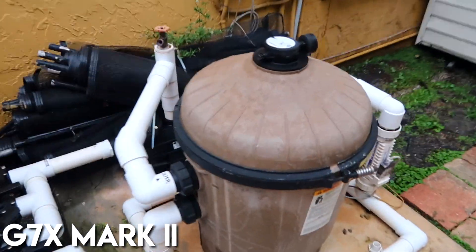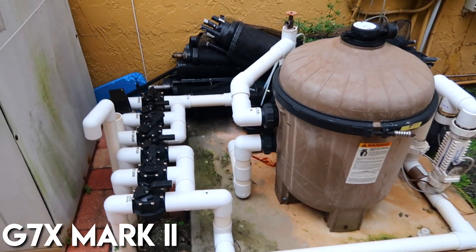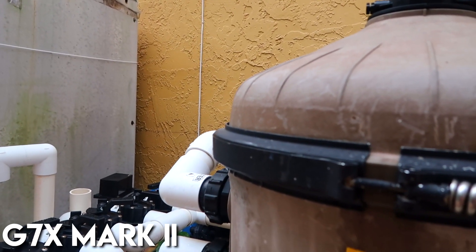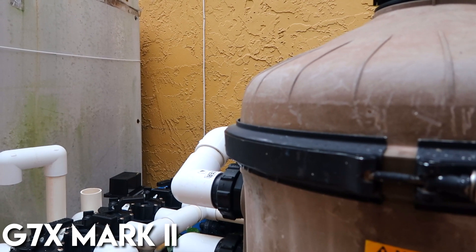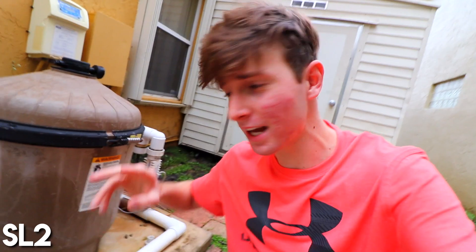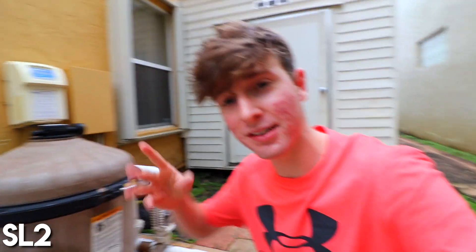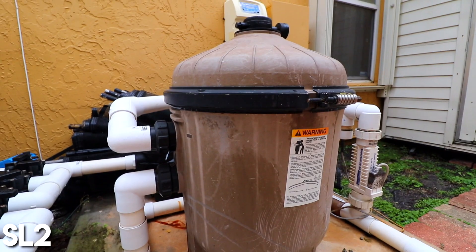The first thing I already told you about is audio, so here's the audio test I did. We have this loud pool pump that stopped me from doing videos outside because it's so loud. I'm going to compare the audio between the two cameras right next to it. Switching cameras now — switching to the SL2 for the audio test.